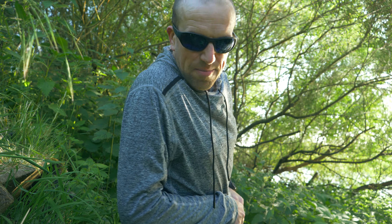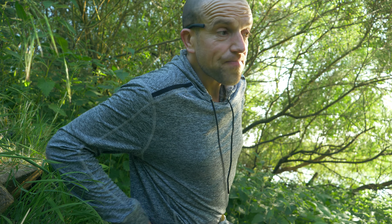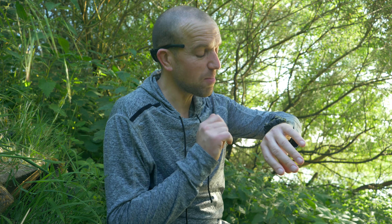Hi guys, this episode will be very short. Sorry about my sunglasses. I want to talk about river carping and I'll make a couple of videos about river carping — a river carp bug — because I caught that bug a couple of weeks back. I have to mention that today is the 31st of May and we still have a couple of weeks of closed season, so we can't fish the rivers here in the UK.